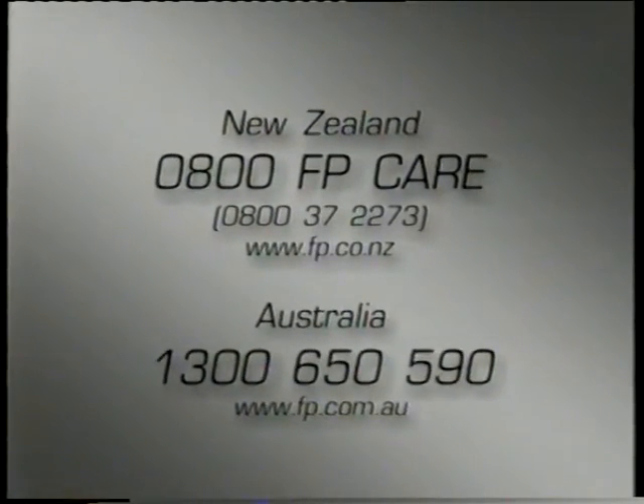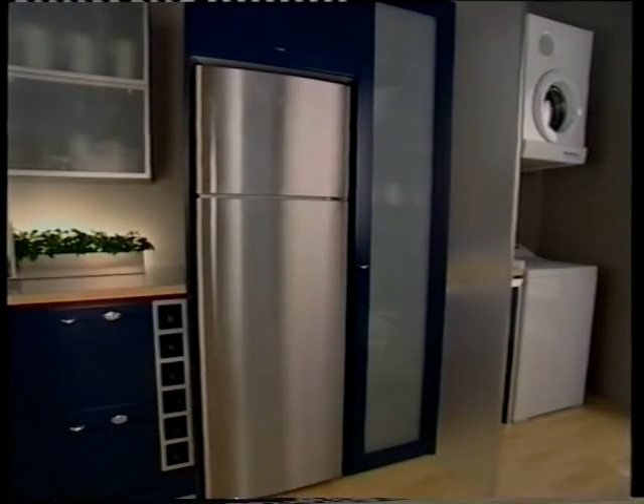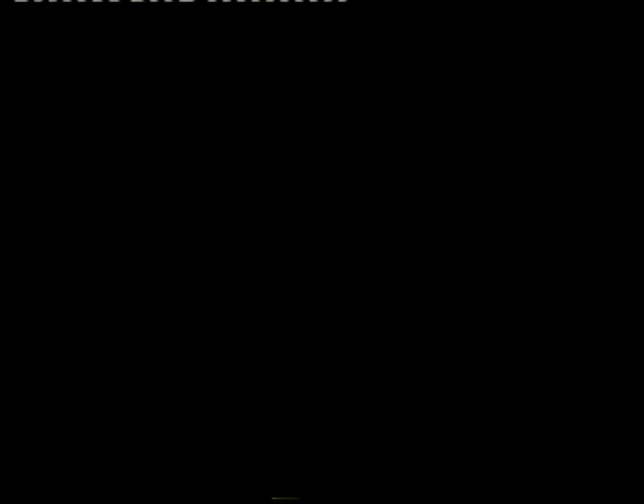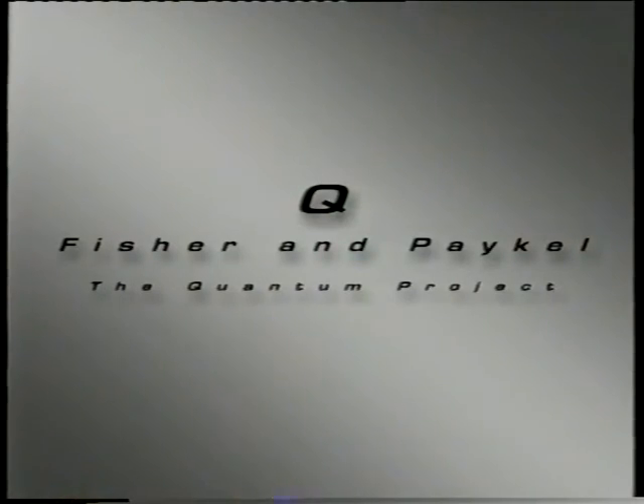As a member of Fisher & Paykel's family, you can call the customer care centre for advice or operating instructions — just about anything — on these toll-free numbers, or visit our website. We know you'll welcome the Inox refrigerator as a new member of your family. Let's take a look at the complete range from Fisher & Paykel's Quantum Project.